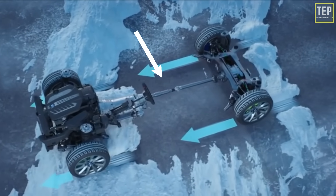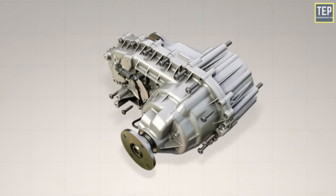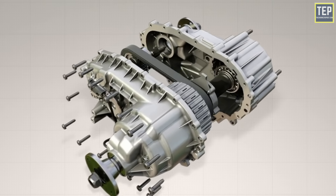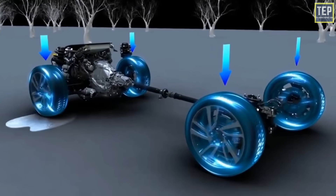To be classified as all-wheel drive, both axles must be able to rotate simultaneously but at different speeds. Four-wheel drive vehicles have a transfer case, while all-wheel drive has a center differential that forces both axles to spin at the same speed. The gears and transfer case typically divide power between the front and rear axles so both axles deliver the maximum possible amount of torque.